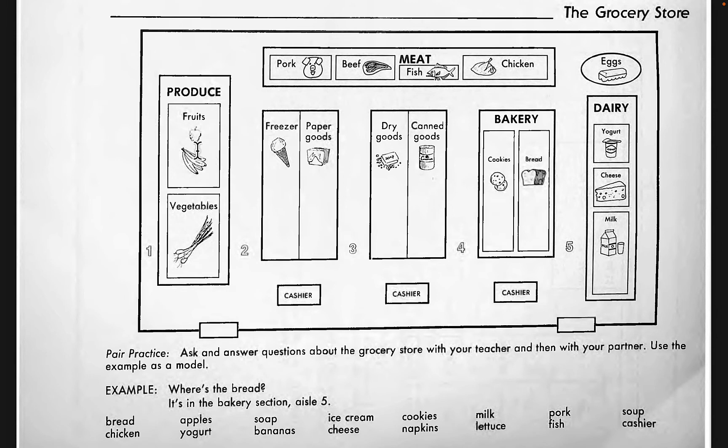Where is the ice cream? Excuse me, where is the ice cream? It's very hot today! The ice cream is in aisle number two on the right-hand side. Where is the cheese? The cheese is in the dairy section, aisle number five, in the middle.